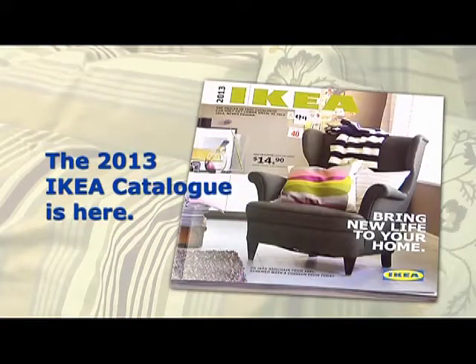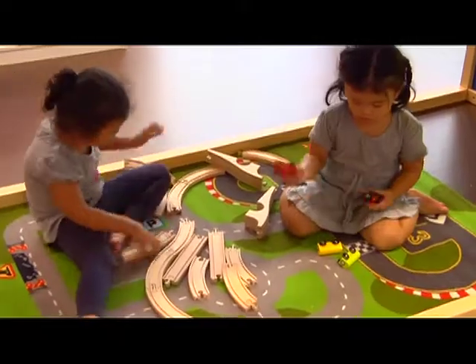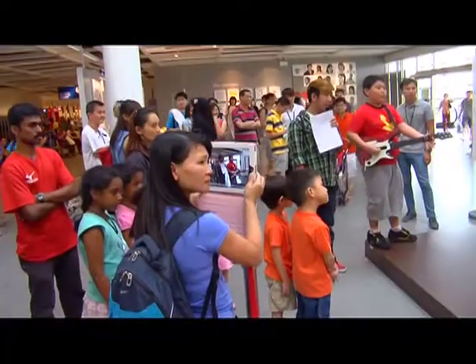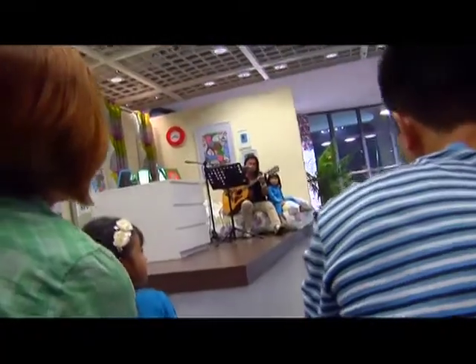The 2013 IKEA catalog is here and on its way to your mailbox. Can't wait? You can also download a copy from the Apple Store or Google Play, or visit ikea.com.sg.